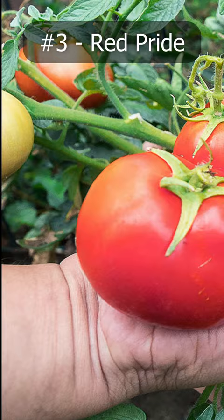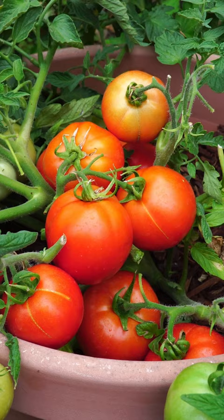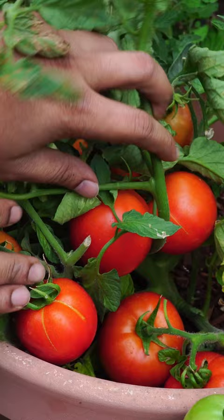Number 3 on our list is the Red Pride Hybrid Tomato. If you are looking for an extremely compact plant, you will love the Red Pride Tomatoes. They are determinate and a dwarf variety that produces a ton of tomatoes on an ultra-compact plant.